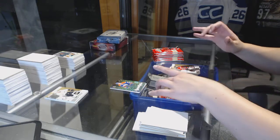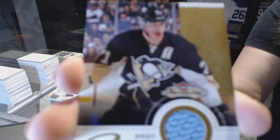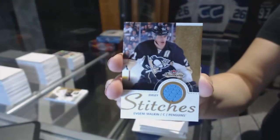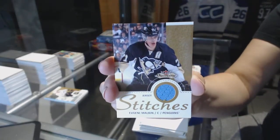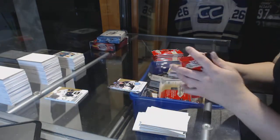We've got a Stitches jersey for the Pittsburgh Penguins, Evgeny Malkin. Tom Wilson, Tanner Pearson — any other guesses for the Patch guys?